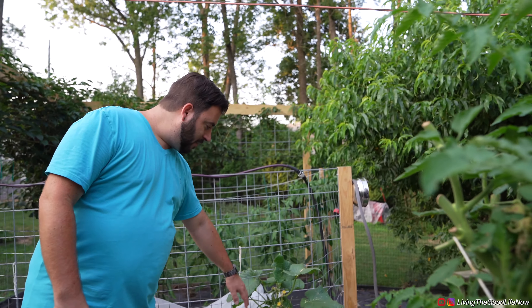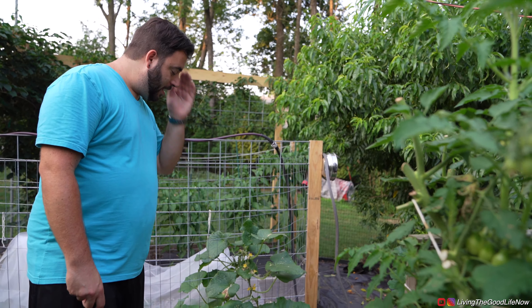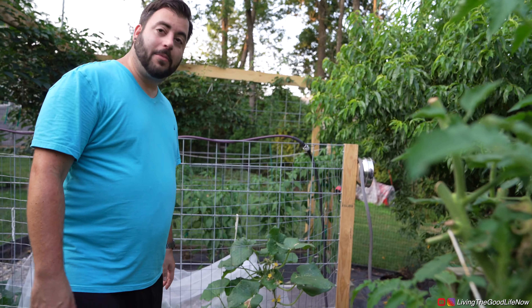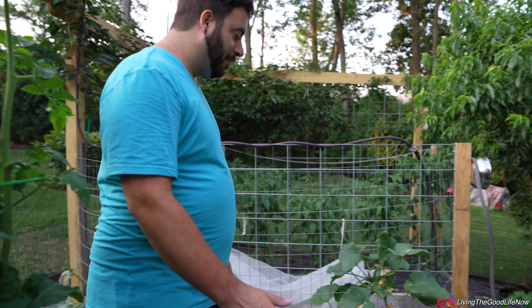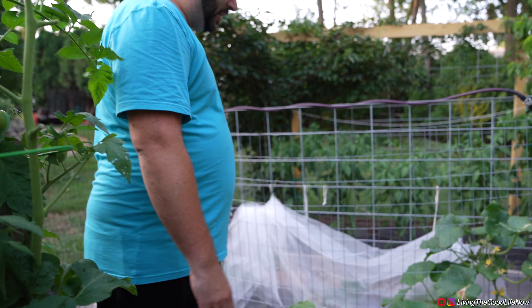Here we have a couple of our pickle bush cucumber plants still left. They are also on the way out. They produced a couple of three-gallon pickle buckets full of pickles already, unless they were brining. So these plants have a couple of weeks left on them.